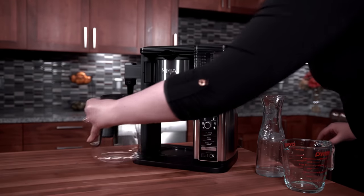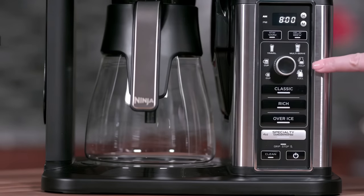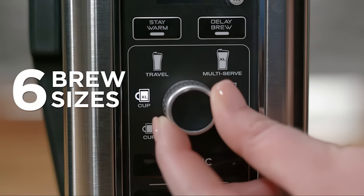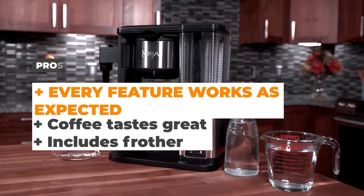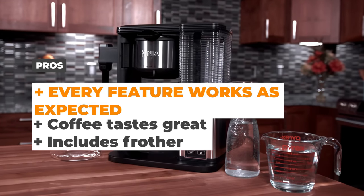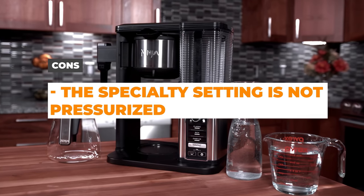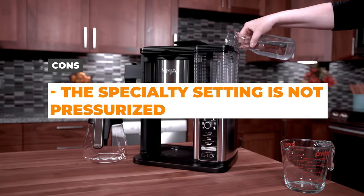It's a great option for those craving a taste of espresso without a dedicated machine. In a nutshell, the Ninja CM-401 specialty coffee maker is about versatility and user-friendly features. The pros are that every feature works as expected, the coffee tastes great, and it includes a frother. The cons are that the specialty setting does a good job of making espresso-style coffee, but it is not pressurized.